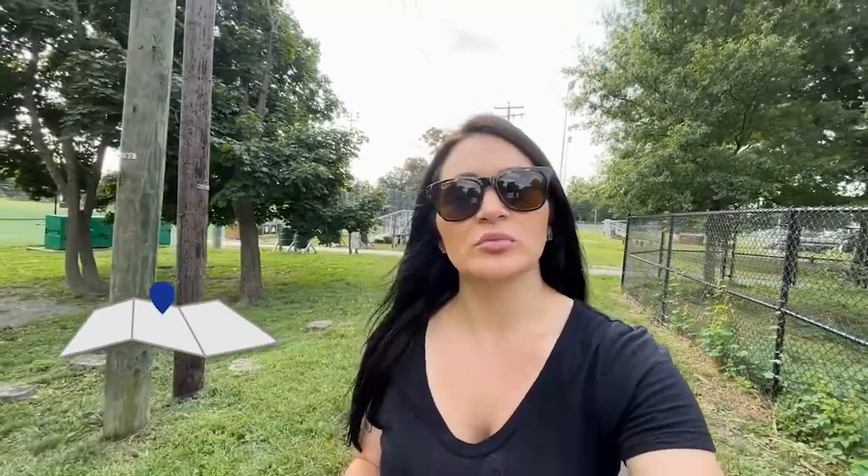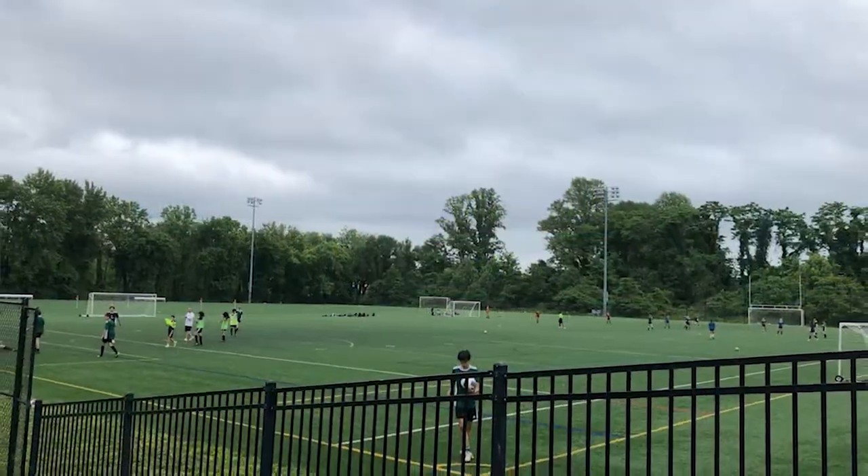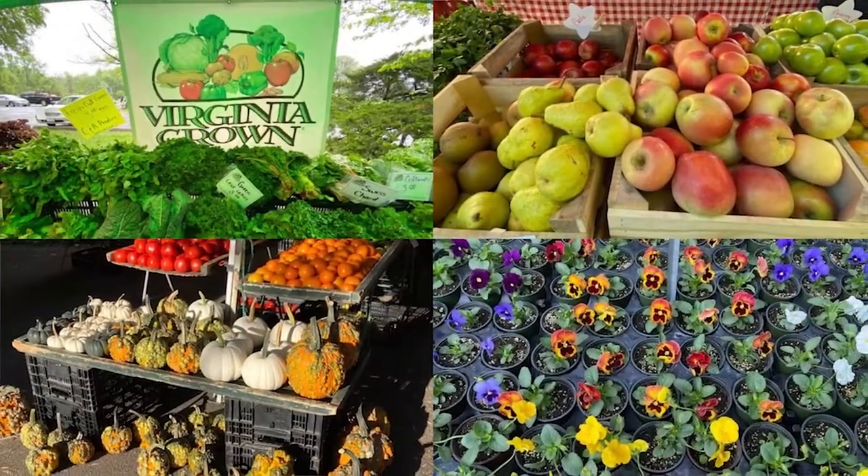I am currently at Lewinsville Park, a very popular park in the McLean area — not just because of the sports courts, the walking trails, and the gardening as you can see to the left here, but also because this is where the McLean Farmer's Market takes place. It runs from May to November and it takes place every Friday from 8 a.m. to noon.